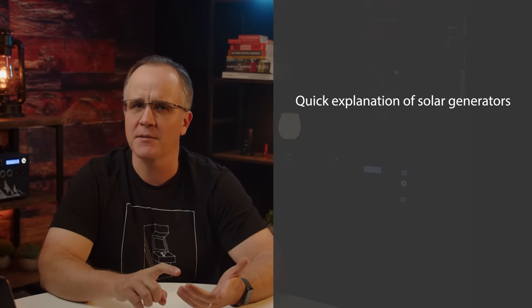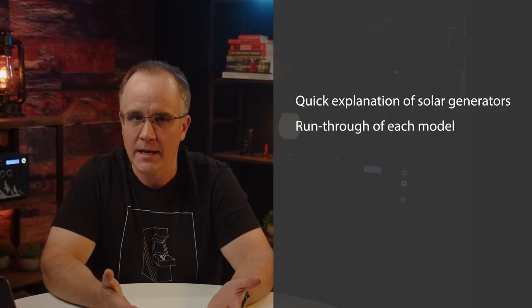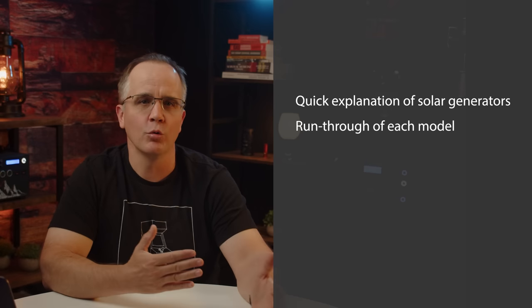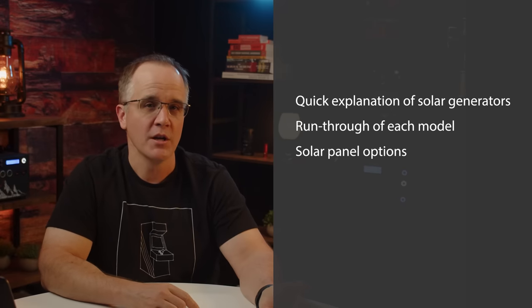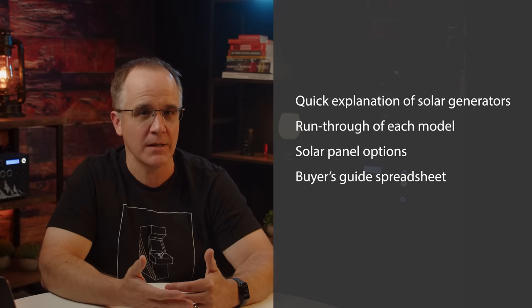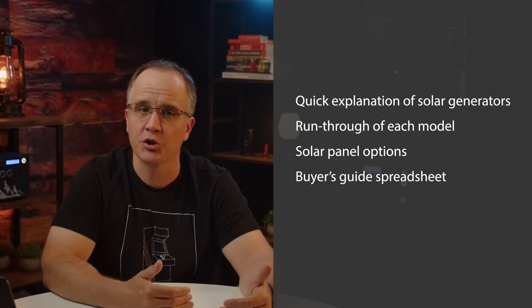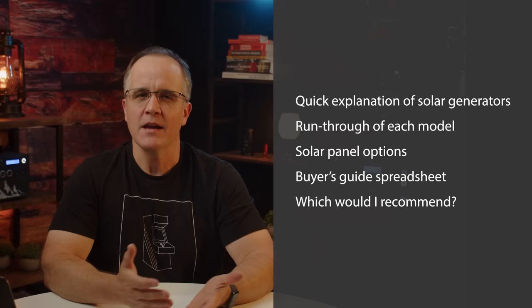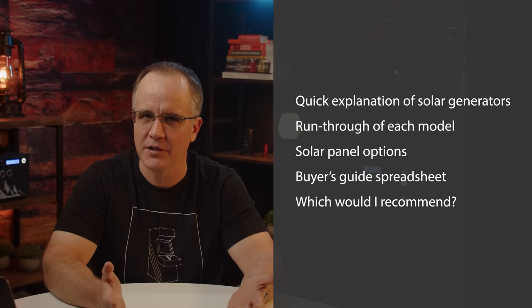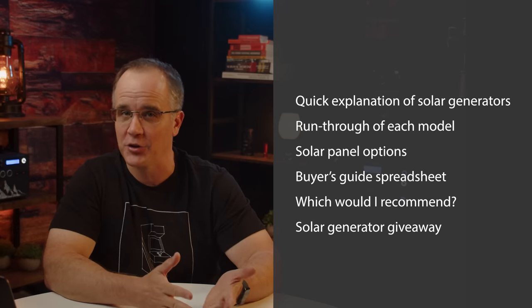Here's what we'll cover: first, a quick explanation of solar generators to set realistic expectations. We'll do a run-through of each model and cover the main points. We'll discuss solar panel options, go through the buyer's guide spreadsheet with test results and a calculator, answer which one I'd recommend, and finally announce the solar generator giveaway with details on how to sign up. If you'd like to hop around, links and timestamps are posted in the description below.